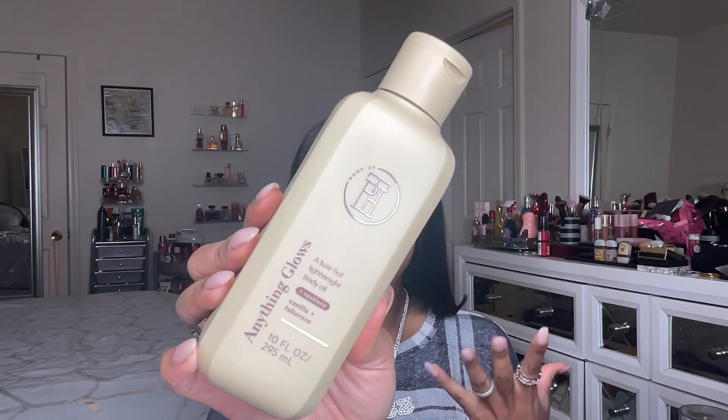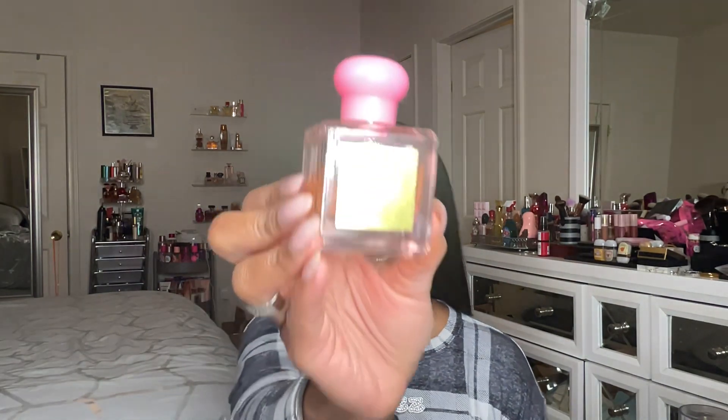More body care that has had me in a chokehold: the Taraji P. Henson TPH Vanilla and Tuberose body care line. I bought pretty much everything from this line because the scent is so good. This is actually a repurchase — the 'Anything Glows' body oil, my second one. It's not a super floral vanilla. The tuberose gives it a little bit of candy sweetness, like a bubblegum sweetness, but not sugary. The vanilla adds balance and it smells so luxe and high-end. The products also actually work.